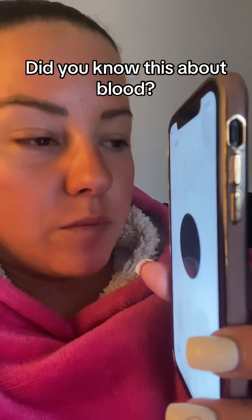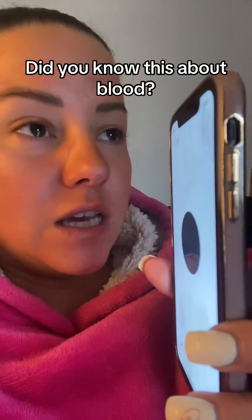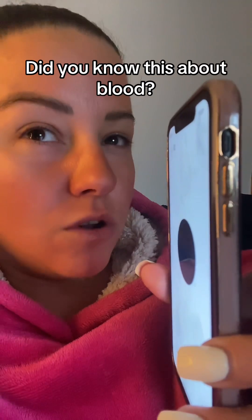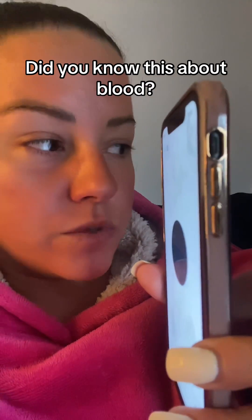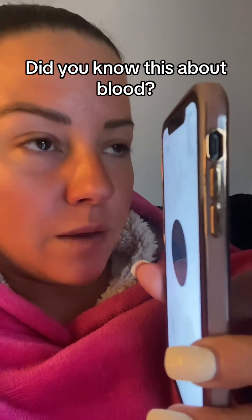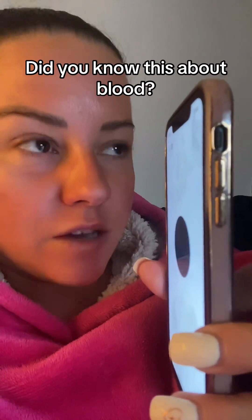So it's very, very important for people, especially if they're having a lot of illnesses or a lot of miscarriages or a lot of problems, to have the full testing of their blood done and then to look into it, because I think some people might get a shock.